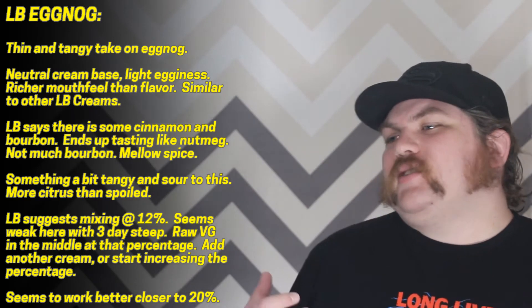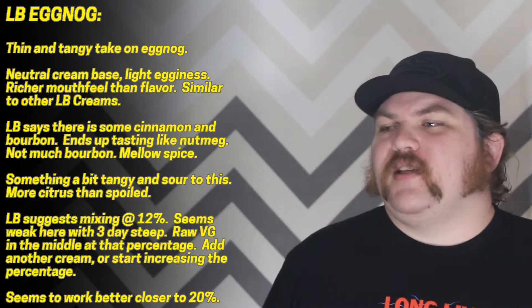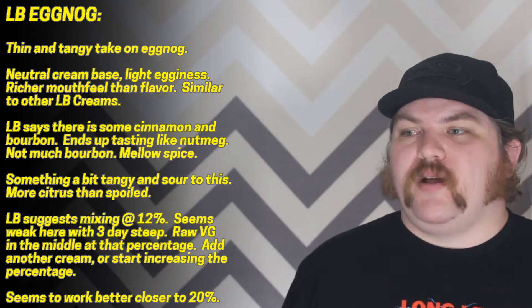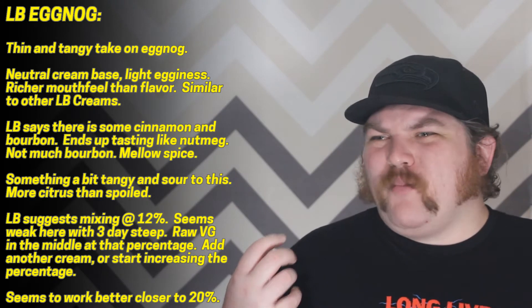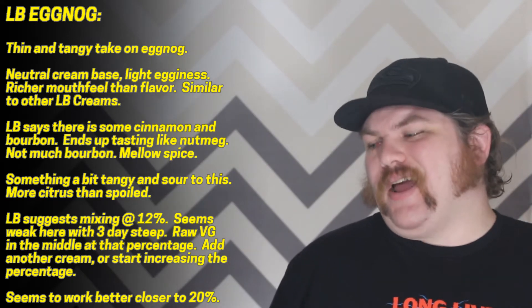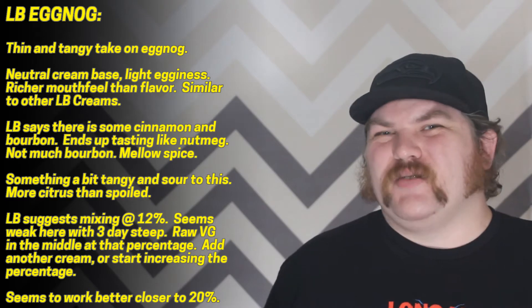Ultimately I would probably pass on this one. It just needs to be cranked up — you need more saturation, a heavier spice note, which is weird to say about something vape-related because it's almost always the opposite problem. You definitely need a little bit more bourbon in here. I want my eggnog extra noggy with a sort of heavy punch to it, and this doesn't really do that for me.